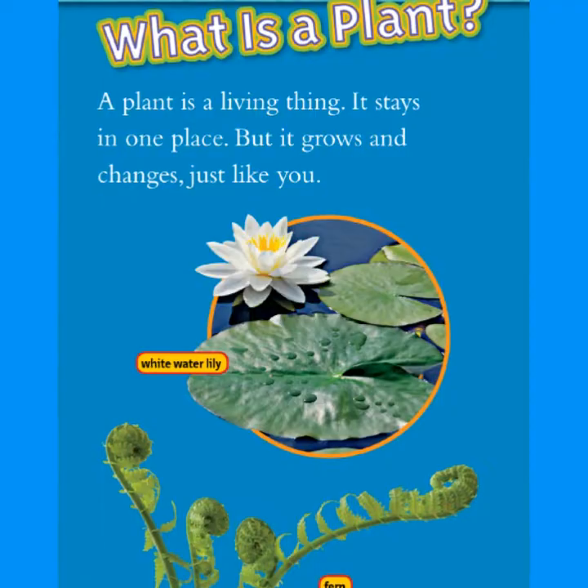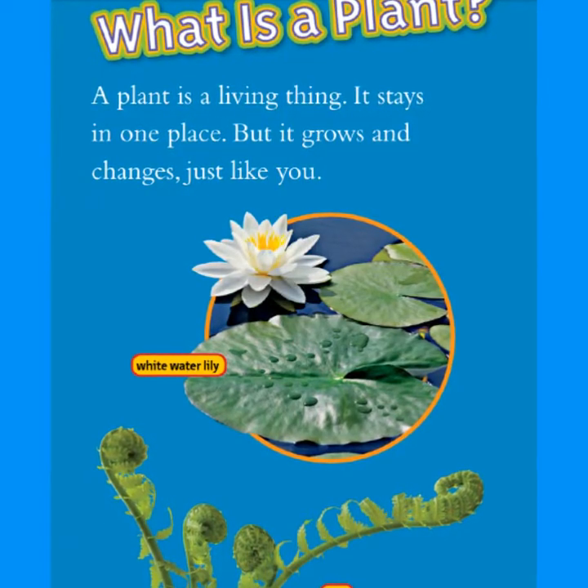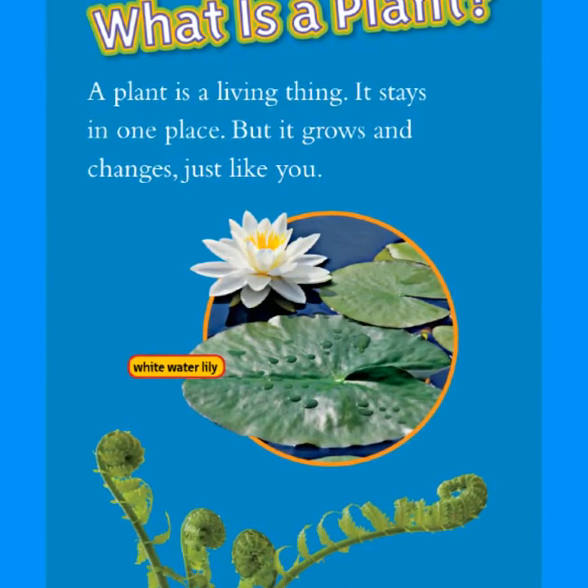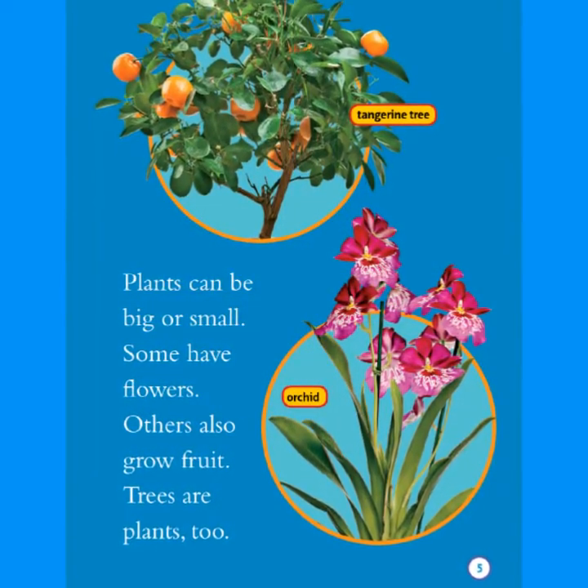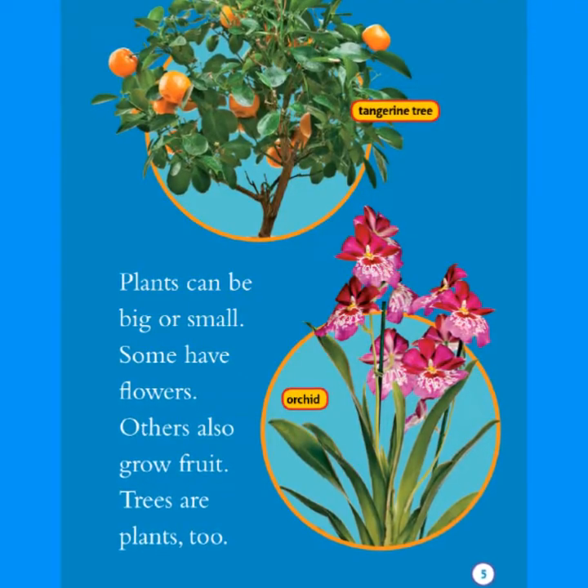A plant is a living thing. It stays in one place, but it grows and changes just like you. Plants can be big or small. Some have flowers. Others also grow fruit. Trees are plants too.